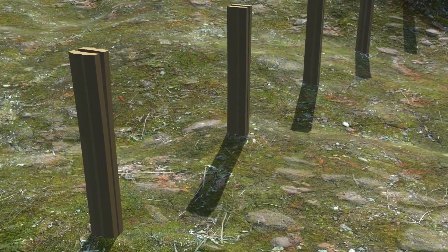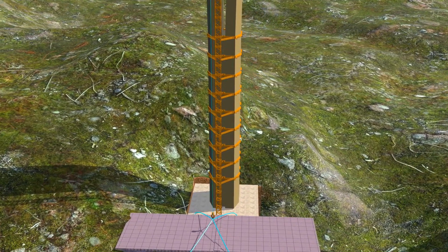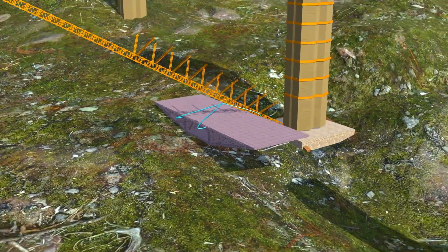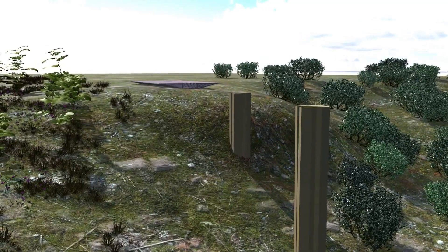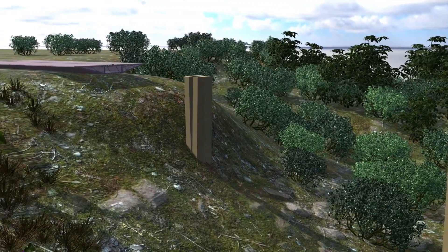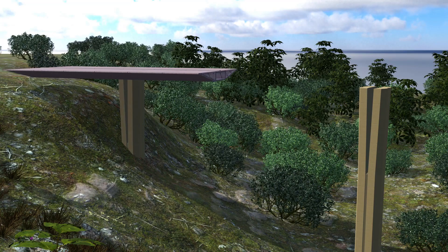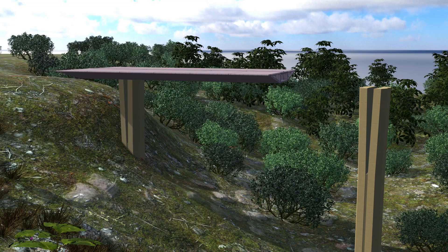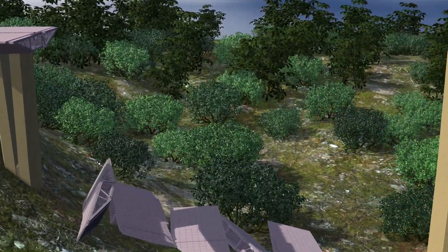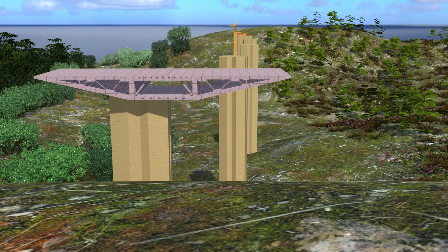The next major challenge was constructing the road deck to connect these pylons. Traditional methods, such as using concrete blocks for the road, were impractical because no crane could lift such heavy loads to the required heights and precisely position them on the pylons. Engineers devised an innovative solution: since the points on either side of the bridge were at ground level, they decided to construct the road segments on the ground and then push them incrementally to connect the pylons. However, the distance between the pylons was approximately 350 meters, and concrete blocks would lack the required strength and flexibility to span such distances. To address this, the engineers opted for large steel sections known as steel decks, which would be fabricated to match the slight curvature of the road, making them both strong and adaptable.